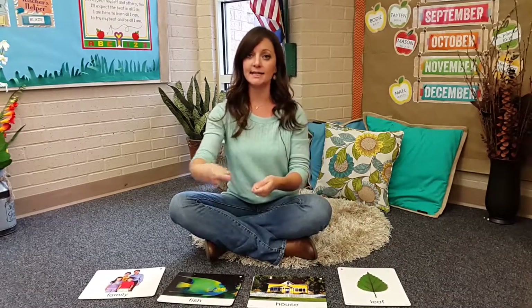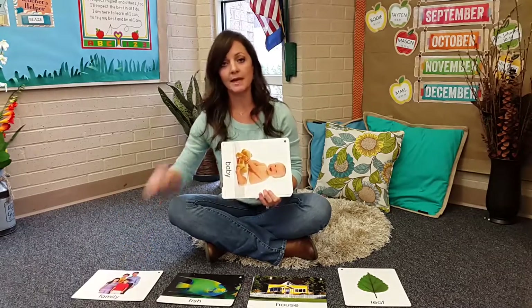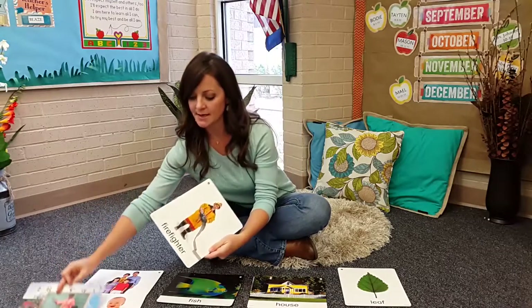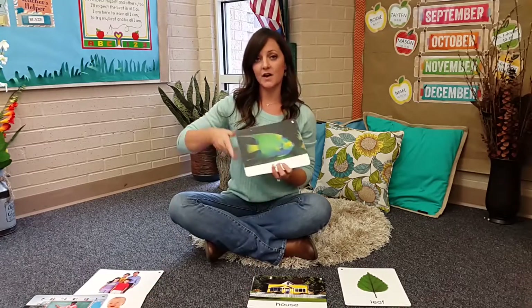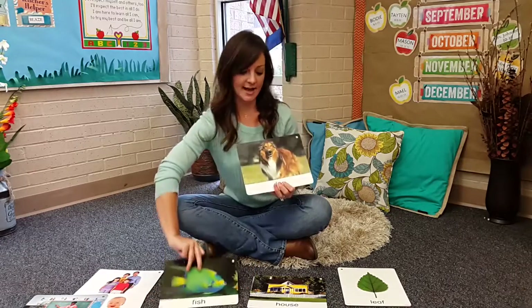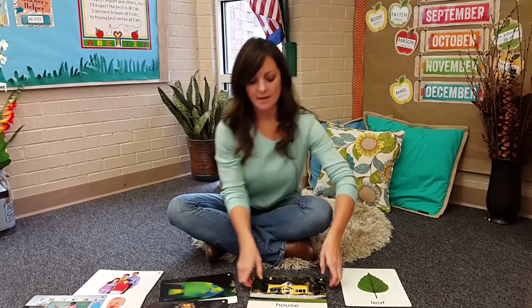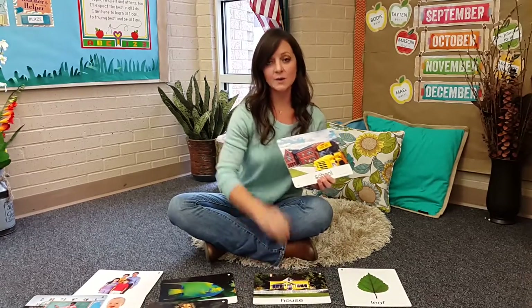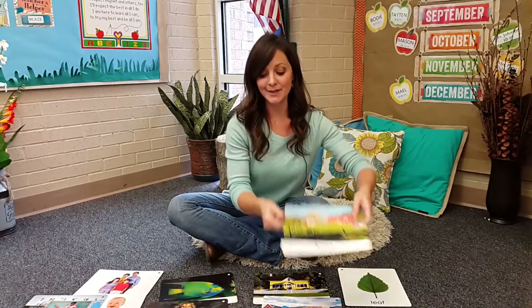Then I take my cards and pass them out to each of my children, so everybody has a different picture card. Then we can make a graph with them. Family are people, babies are people, your teacher is a person, firefighters are people — people are nouns. Then we graph our animals: fish, dogs, cows, lizards. Then we talk about places, making that connection to what they know: your house, school, the beach, the farm.